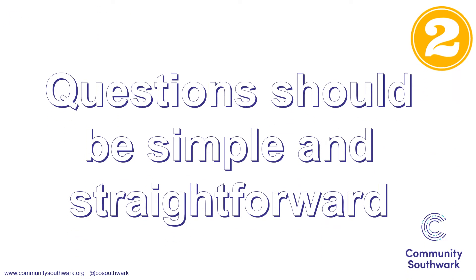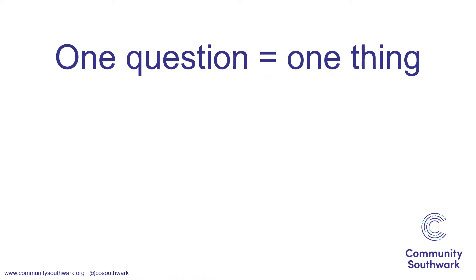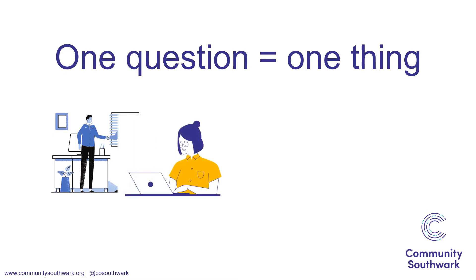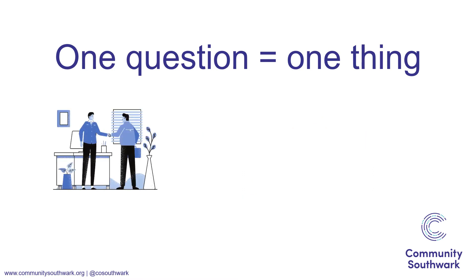Our second top tip is to keep your questions simple and straightforward. One question should be asking one thing so that people know exactly what it is they're being asked. 'How would you rate the service, the staff and the location?' is potentially confusing. Instead, you could separate this into three questions, each asking about one part, like 'How would you rate the service?'